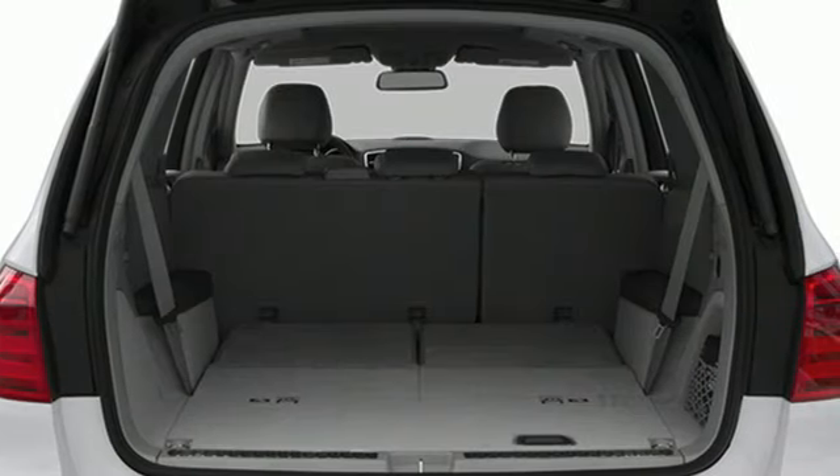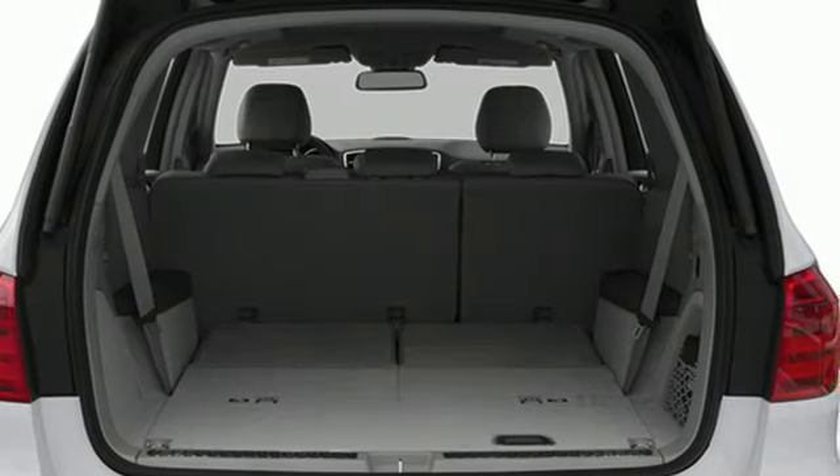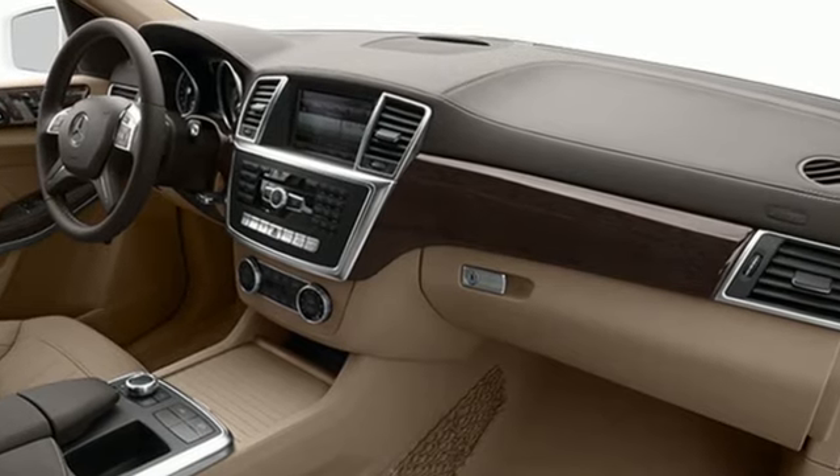Car and Driver reports it can nicely accommodate 4 adults, 3 kids, and 16 cubic feet of luggage.